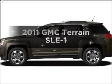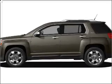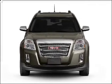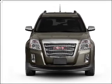Introducing the 2011 GMC Terrain. This is the set of wheels you've been looking for, with an efficient four-cylinder engine that responds smoothly to its six-speed automatic transmission.